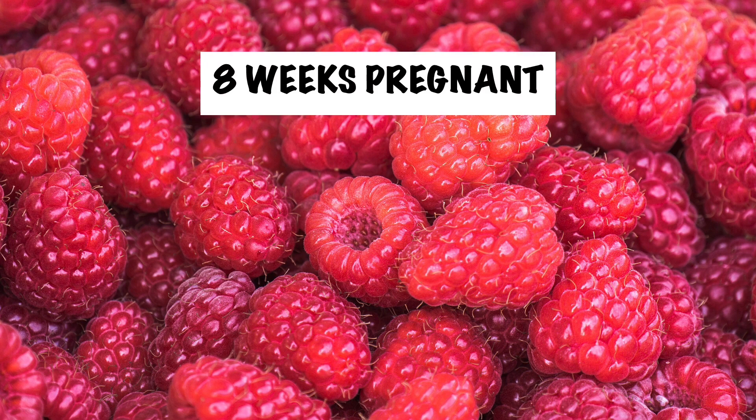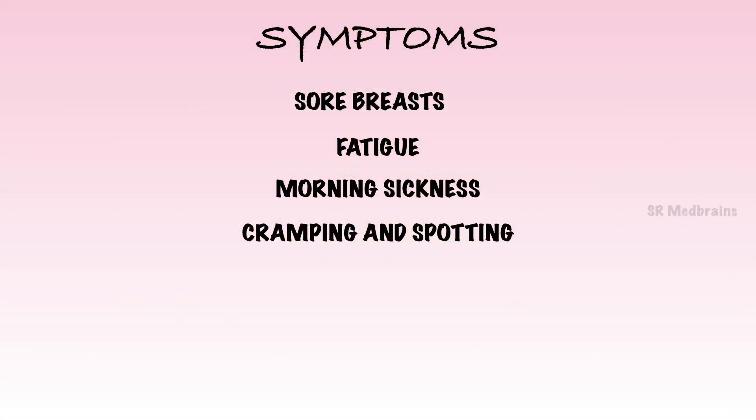During week 8 of your pregnancy, baby is as big as a raspberry, weighing about 0.04 ounces and measuring about 0.63 inches. Baby grows about a millimeter each day. As sore breasts, fatigue, morning sickness, cramping, and spotting continue, new symptoms like a heightened sense of smell, constipation, and weird dreams start. Along with morning sickness comes an uncanny sense of smell — catching a whiff of an offensive odor, perhaps something that never bothered you before, could trigger nausea. Try to avoid the smells you have been sensitive to.